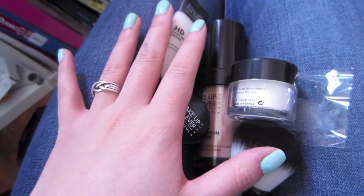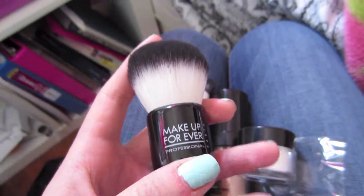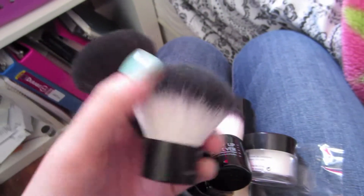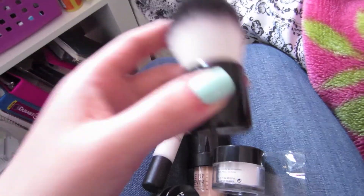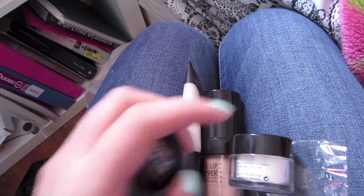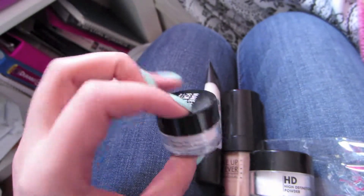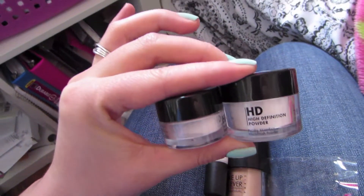I also got a set from Make Up Forever, and I want to do a size comparison. So this is the kabuki that I got — it's really super soft. But I haven't tried it yet because I do have two other kabukis: one's from e.l.f. and this one's from Sigma. The etching rubbed off because it's so old. So I got a nice new kabuki. And I got the HD powder — I already have it from the 100 point perk, but it's always nice to have another one. This is the size comparison.